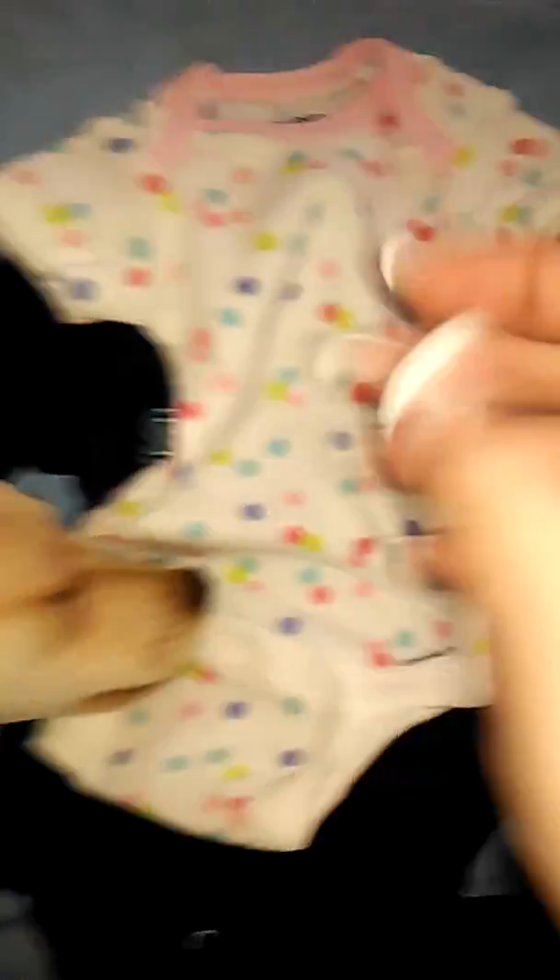Another thing I picked up is this Gerber onesie. It has polka dots on it and it's so cute. I love it.